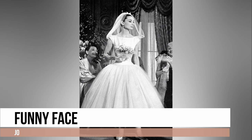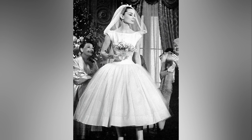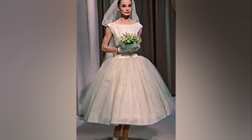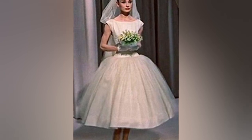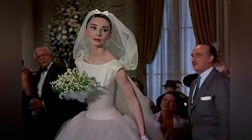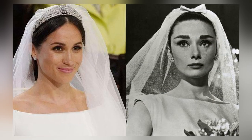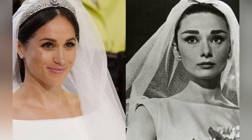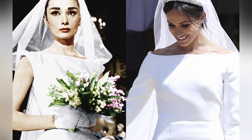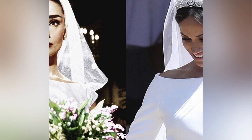Audrey Hepburn's wedding dress in the 1950s romantic musical Funny Face is truly a work of art. The ballerina-style dress features a tiered design with a fitted dropped waist, a boat neckline and a multi-layered tulle skirt. It exudes elegance and charm, proving it doesn't need flashy elements to be a showstopper. Meghan Markle's dress took some inspiration from this one — and by the way, they're both Givenchy designs, so there's a clear resemblance.